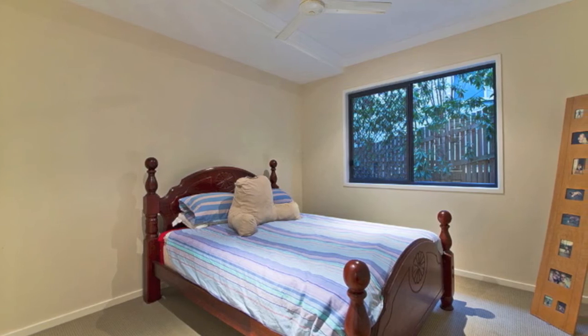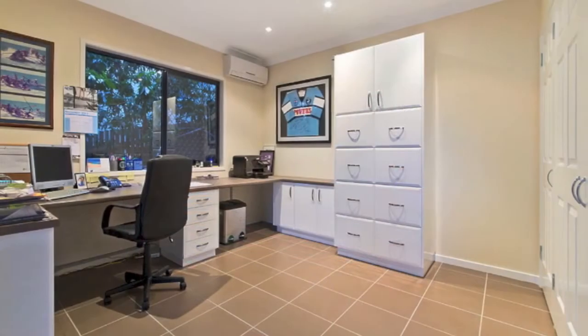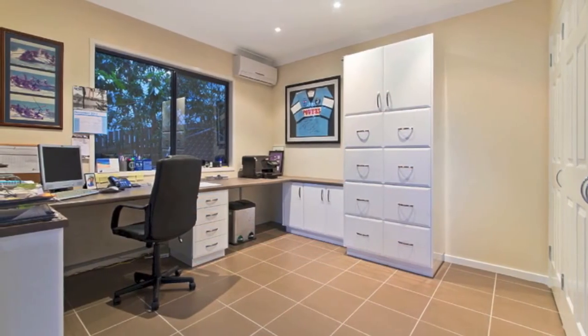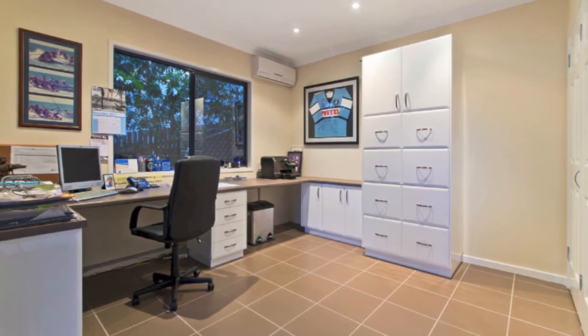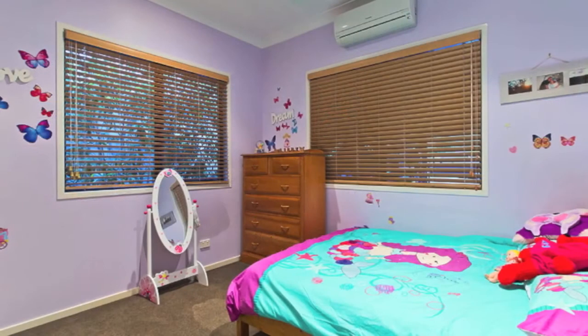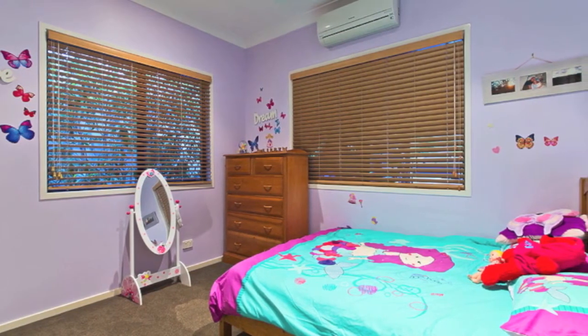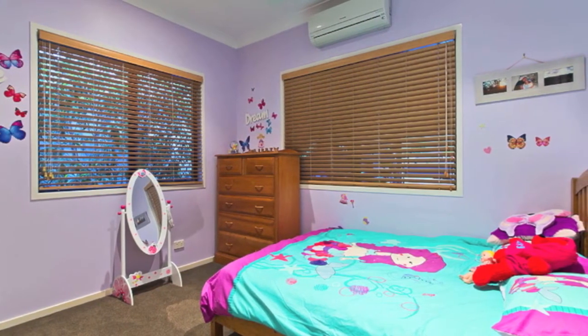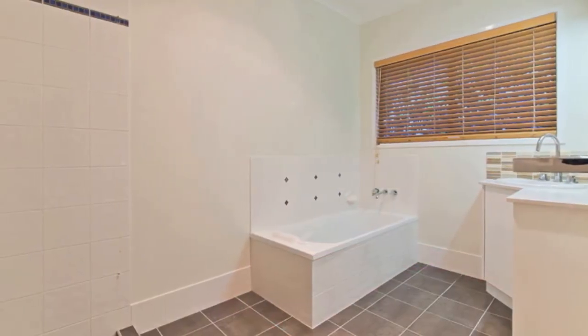The high ceilings and almost an entire wall of glass sliders add to the already spacious feel this home offers. The lower level offers another two built-in bedrooms, enormous rumpus, third bathroom, laundry, home office and a huge storage room that could easily be converted to a media room, additional bedroom or any number of other options, making this an ideal home for anyone that has extended family or dual living needs.